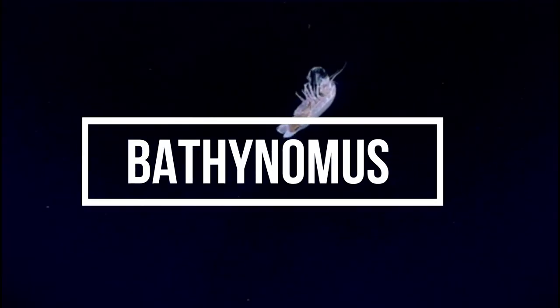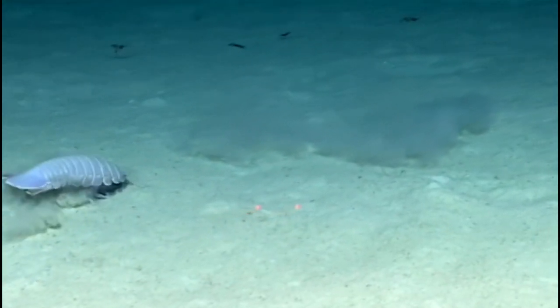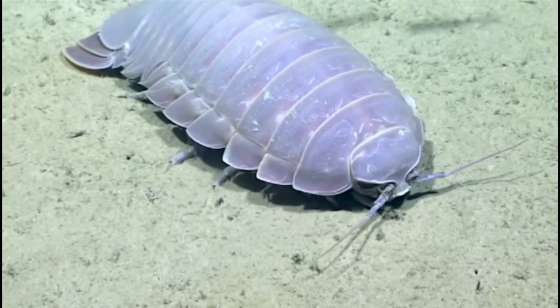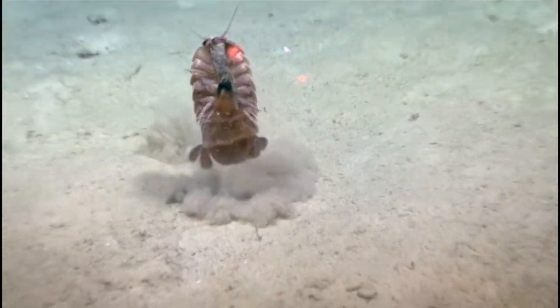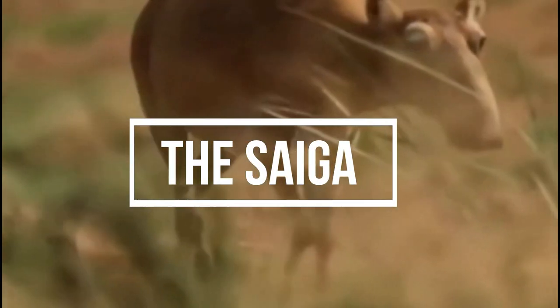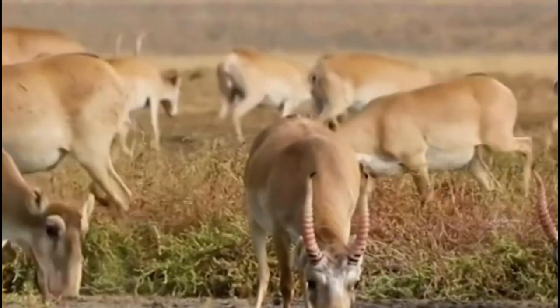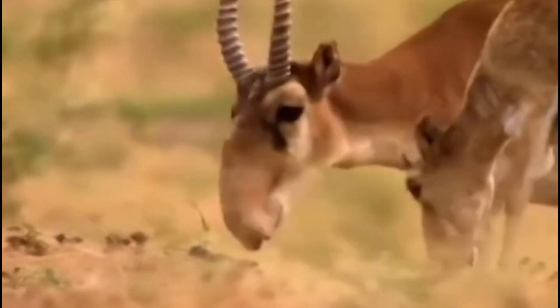Bathanonus is a genus of very large marine isopods found in the deep sea. These isopods can grow up to several inches in length and are known for their scavenging habits. The saiga is a species of antelope found in Eurasia, known for their distinctive large noses, which they use to filter dust and warm the cold air they breathe.